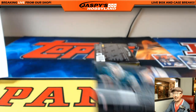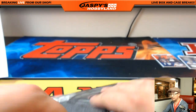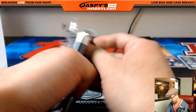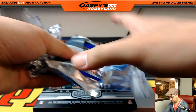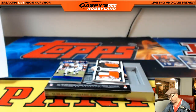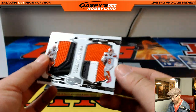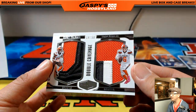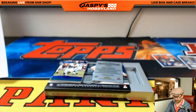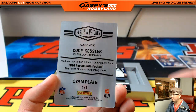Nice Jalen Ramsey. Last box and a couple randomizers, and then we'll see what we're going to do next. Wow, another great double coverage — 14 out of 50, Corey Coleman, Cody Kessler. Nice relics in there for the Browns and Nathaniel. That's strong. Browns finishing strong in this break. Cody Kessler plate from Immaculate Football.